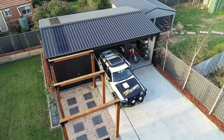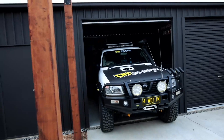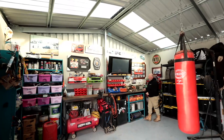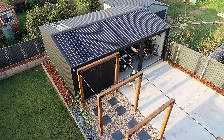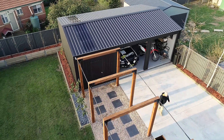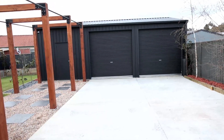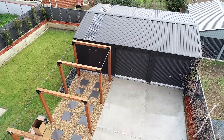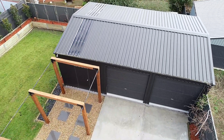That's your space. Found Rob at Fairdinkum Sheds really good to deal with — handled it from start to finish. We both lead busy lives; we've got our own four-wheel drive businesses so we don't have time to deal with the local councils. Rob was really good with his relationship with the council. When we bought this house we were told we couldn't get a shed in the backyard because of the easements, but Rob was able to get a shed in the backyard, much to our pleasure.